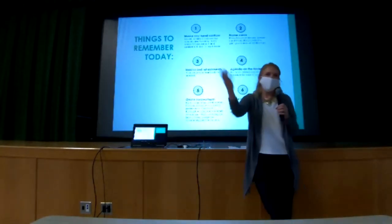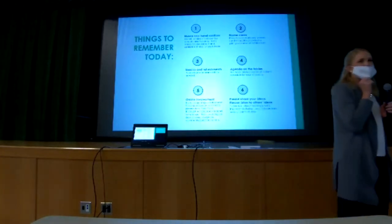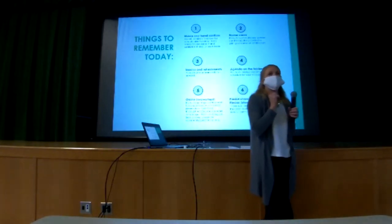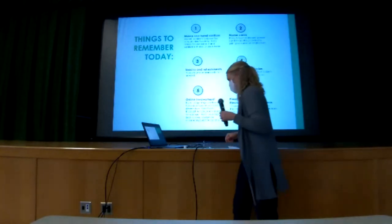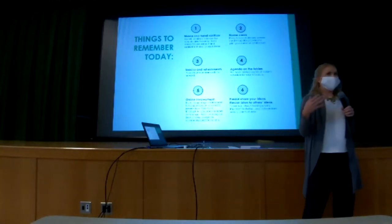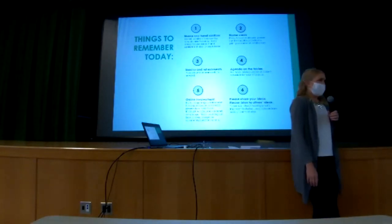Things to remember today: you all have your masks on, we did bring hand sanitizer if you need it. Name cards — if you wouldn't mind keeping those, it's mostly for us since you all know each other. Snacks and refreshments — there are items in the back of the room, donuts and water, feel free. We're going to try to bribe you with sugar to keep y'all real chatty, so please go back and get some. Your agenda's on the table. This is being recorded — so if you have colleagues that aren't here today who want to watch, or you want to go back and listen, you can. We're going to share that with Brian and the team. Please share your ideas, please don't hold back, and please listen to others.